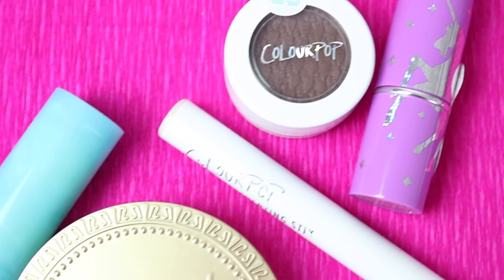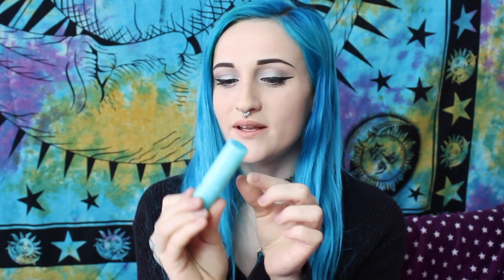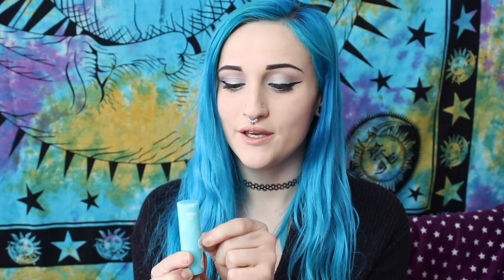I wanted to show you a few products that I ended up ordering from Glam Bot and I'm really happy with these items. One of the items I was really happy about receiving is this new Tarte lipstick from the Color Splash collection. Each product has a little tag on it so you know no one's gone into the product while it's been delivered to you.